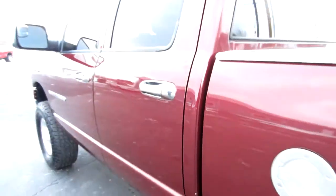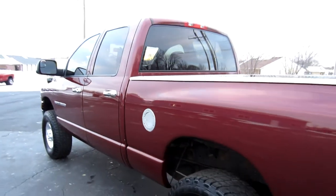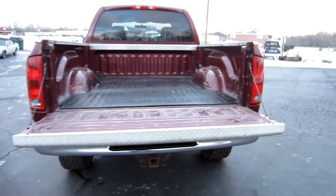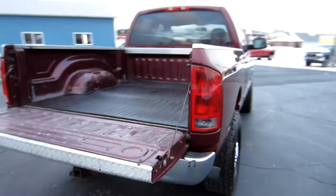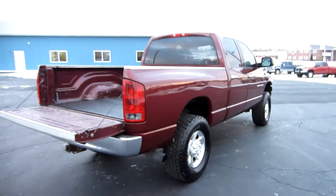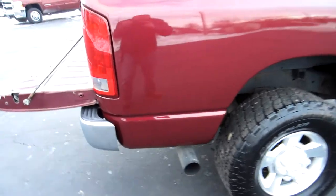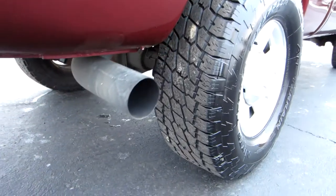Very hard to find truck. Very sought-after six-speed. These manual transmission trucks are so hard to find — they're not out there, especially trying to find a nice one like this. You can find them as work trucks, or beaten up, or ruined. This truck's not ruined. It's not a work truck. It's very nice.